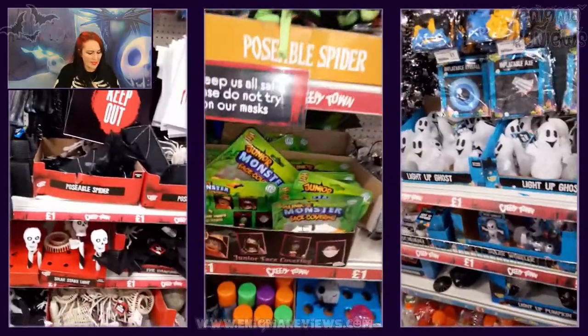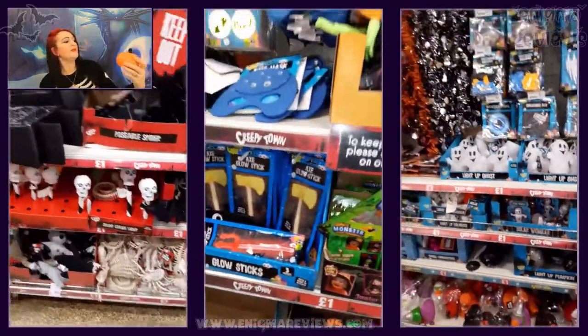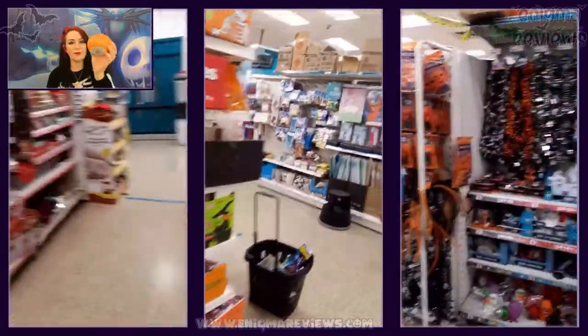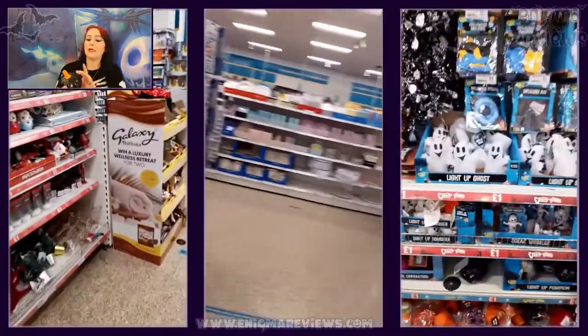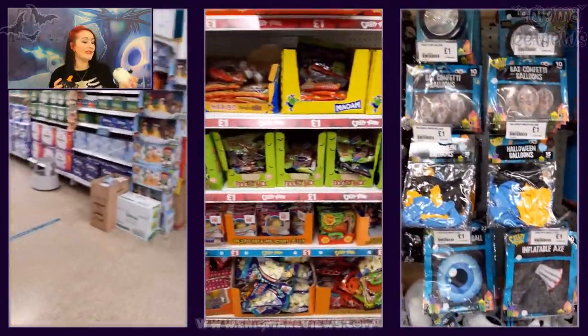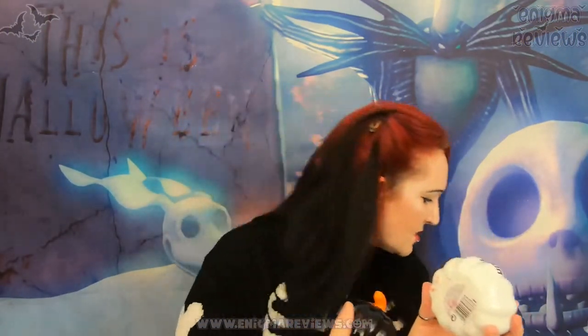Moving on, I grabbed three ceramic ornaments - I thought they were fantastic. I got an orange pumpkin that says 'I'll put a spell on you,' a black one that says 'Queen of Halloween' - I love it - and a white one that says 'Hey Pumpkin.' There's a little mark on it but it was on top of my candle - it'll wipe off. These were a pound each.